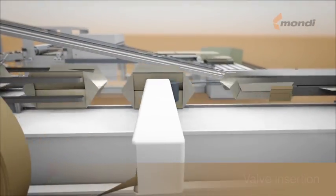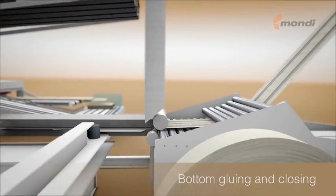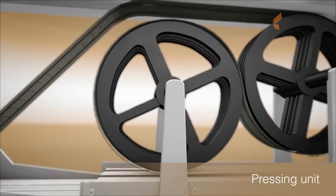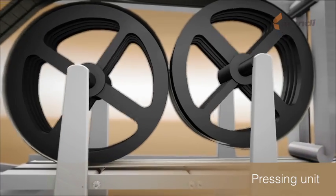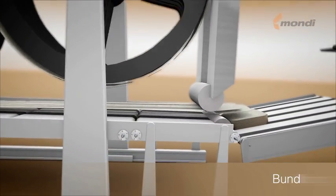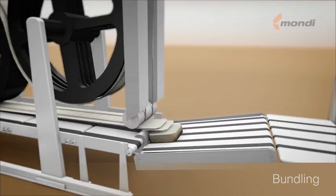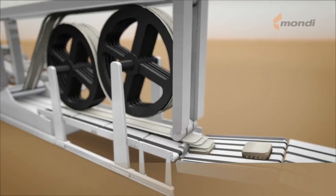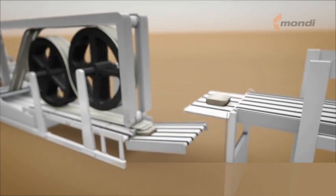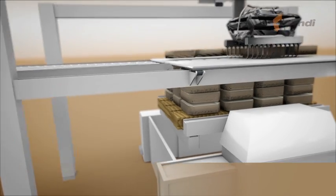Bottom patches, which can be pre-printed, are applied with an additional unit to cover the bottom and give it extra strength. The bags are discharged to a press section where the powerful pressure of belts ensures efficient paste distribution and adhesion. The finished bags are counted and accumulated into bundles. Throughout the production process, the quality of the bags is monitored automatically by electronic inspection systems and visually by machine operators.